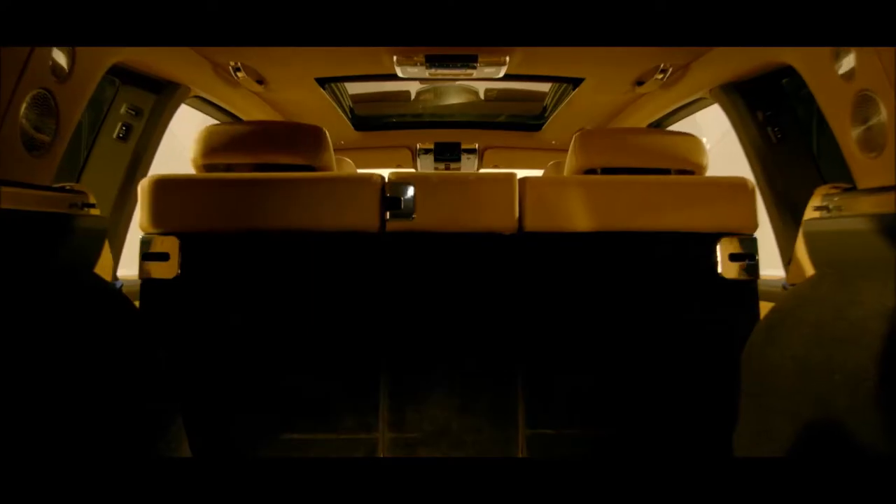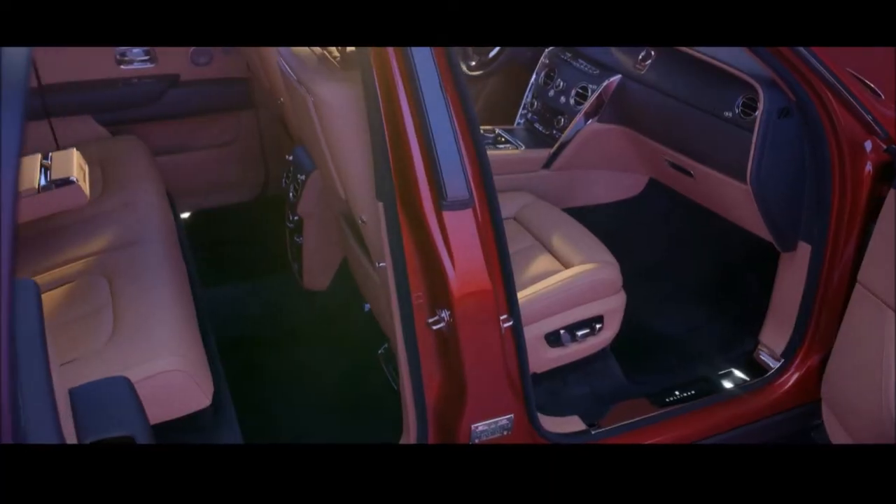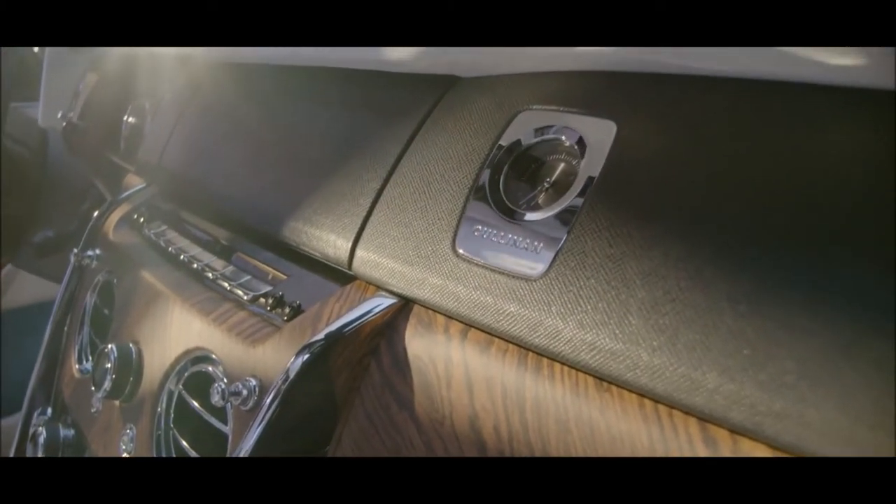The car is fully flexible. We have foldable bench seats. We have all sorts of interior practicality, which is very, very necessary in this segment.